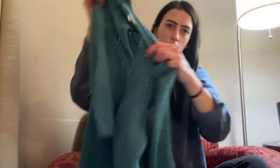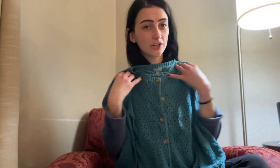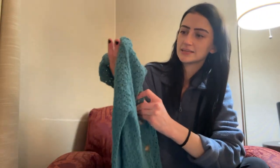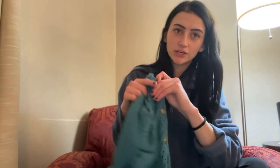The next item is this Ann Taylor cardigan. I really like the color — that's kind of the main reason I got it — and I like the buttons. It was also two dollars, so I just thought this was a really good piece and a good find, so I picked it up.